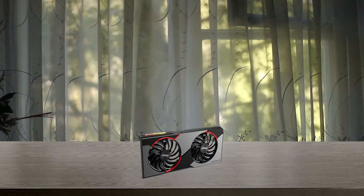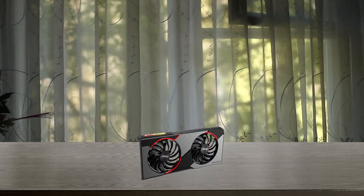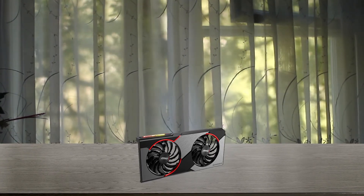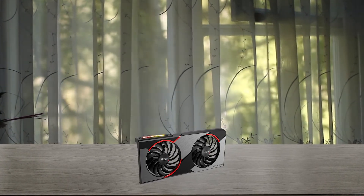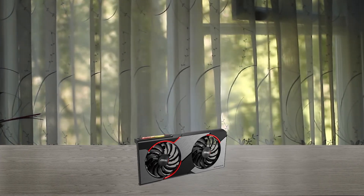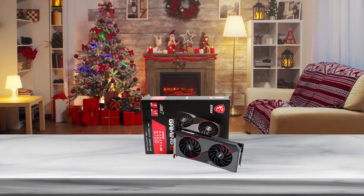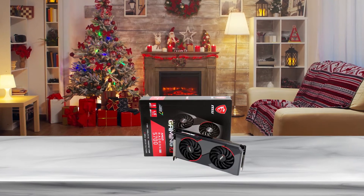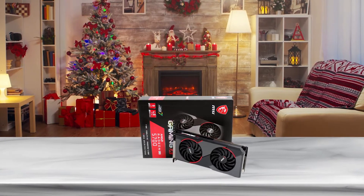A backplate is also present which backs the graphics card giving a sleek exterior look. This GPU for Ryzen 7 3700X is the new king of esports with 8GB GDDR6 memory and a max clock speed of 1750 MHz, ensuring strong performance in all games.